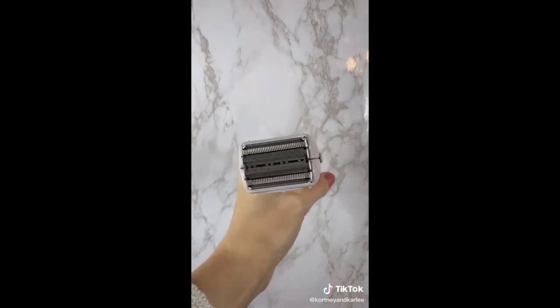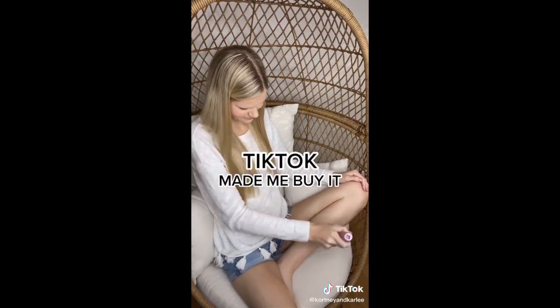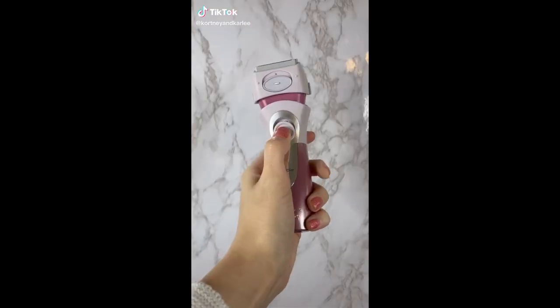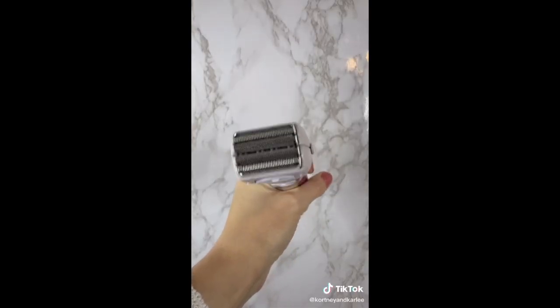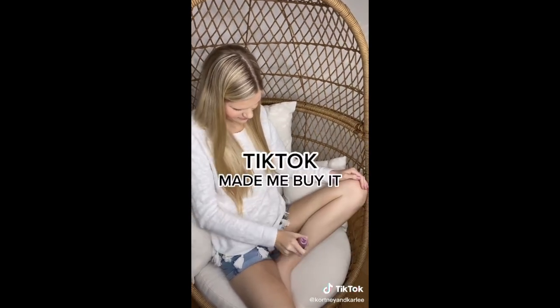TikTok made me buy it. This is an electric rechargeable wet and dry shaver. I promise it's worth the hype — 10 out of 10 recommend. It works so well. This is perfect for someone who hates shaving and it's perfect for summer. I wish I would have found it sooner.